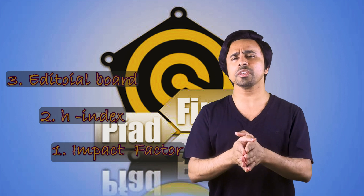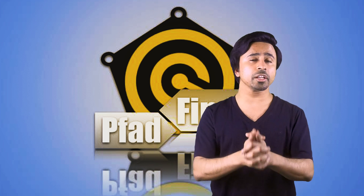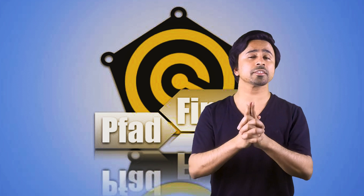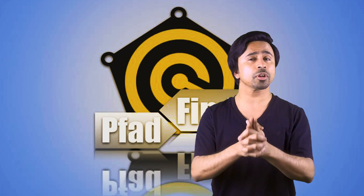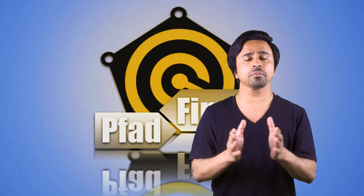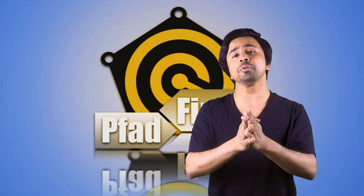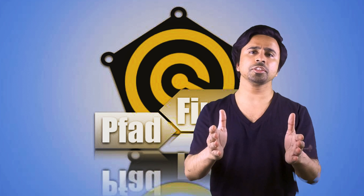Before explaining impact factor and h-index, let me mention one more important factor: citation. The easiest way to track a researcher's quality and progress is through citations. The higher the citation count, the more active and influential the person is in their field. Google Scholar allows you to view a researcher's total citation count. For example, when you solve a difficult maths problem consulting several books, you cite those books as references — that is essentially what a citation is.